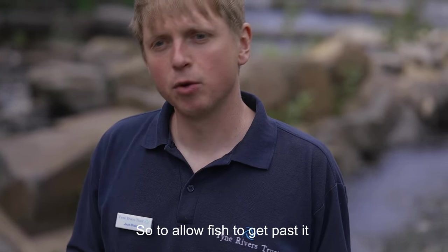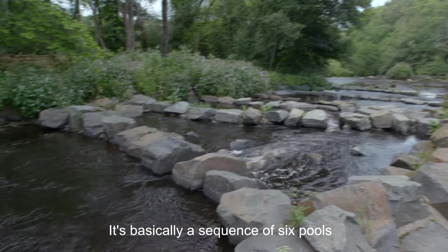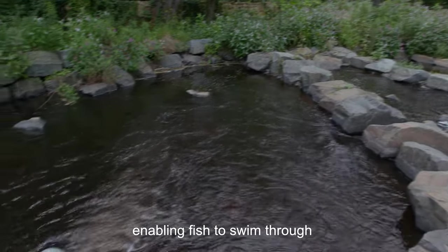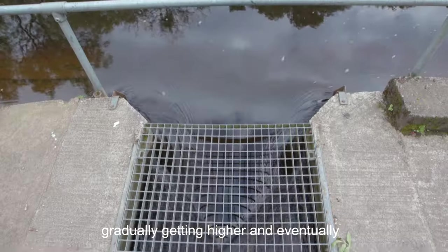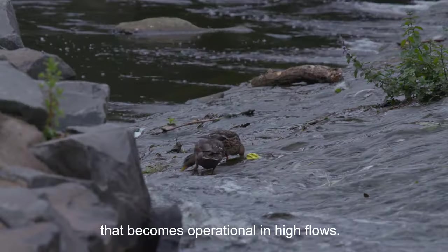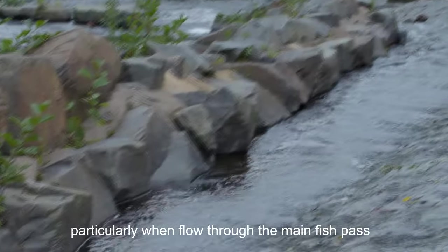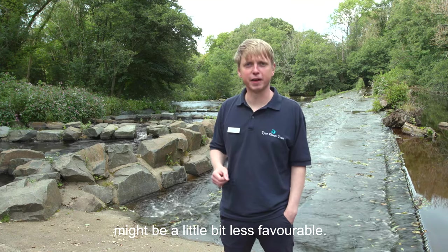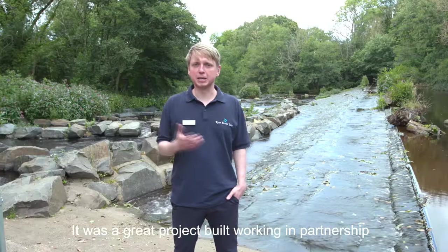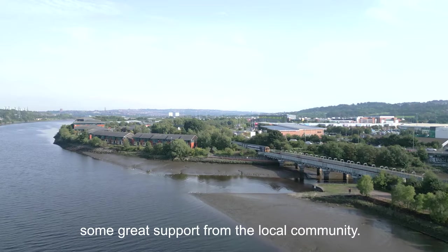The weir is about a two-metre-high structure, so to allow fish to get past it we built what's called a rock pool fish pass — basically a sequence of six pools that gradually get deeper, enabling fish to swim through and gradually get higher, eventually swimming up and past the weir. We've also built a side channel that becomes operational in high flows, giving fish another option to move upstream, particularly when flow through the main fish pass might be a little less favourable. It was a great project, built in partnership between the Tyne Rivers Trust, the Environment Agency and the Marine Management Organisation, and couldn't have been completed without great support from the local community.